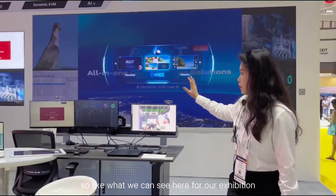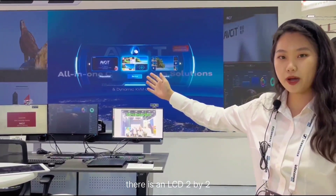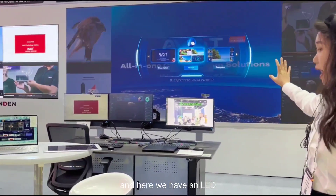For our exhibition, there is an LCD 2x2, and here we have an LCD.